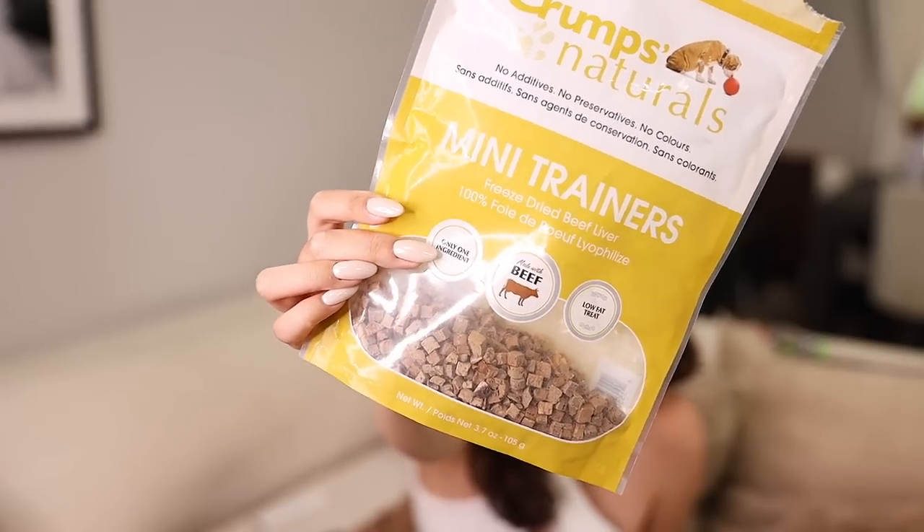Now let's get into my pet section. First item: Crumbs Naturals — a small treat bag. Single-ingredient beef liver treats. Really tiny, really affordable. Usually beef liver gets kind of expensive, but these are low fat, low calorie — great for training walks, training sessions, treat dispensers, and catch moments. We go through quite a few bags because our dogs love them, and we share with the neighbor's dogs too.